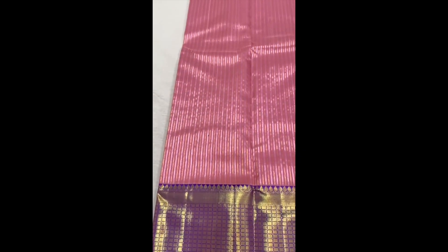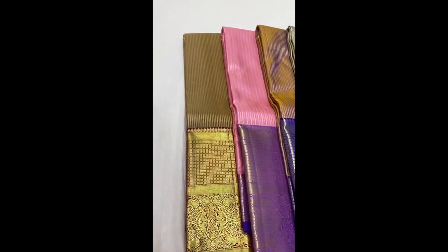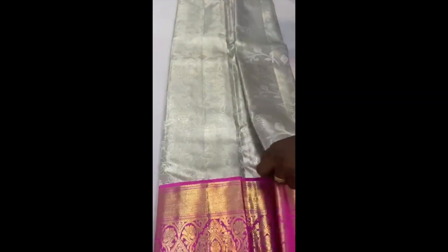Next is a stripes pattern Kanjivaram with baby pink in the body and purple in the borders. This saree is priced 14,000 rupees. We also have a few more colors in the same pattern, each of them 14,000 rupees.